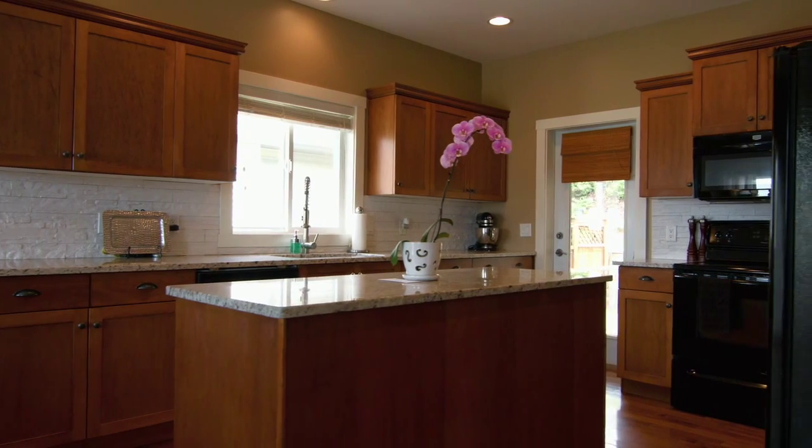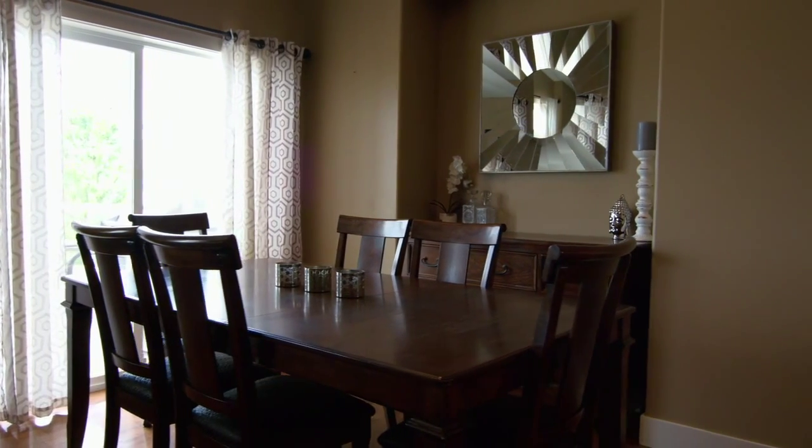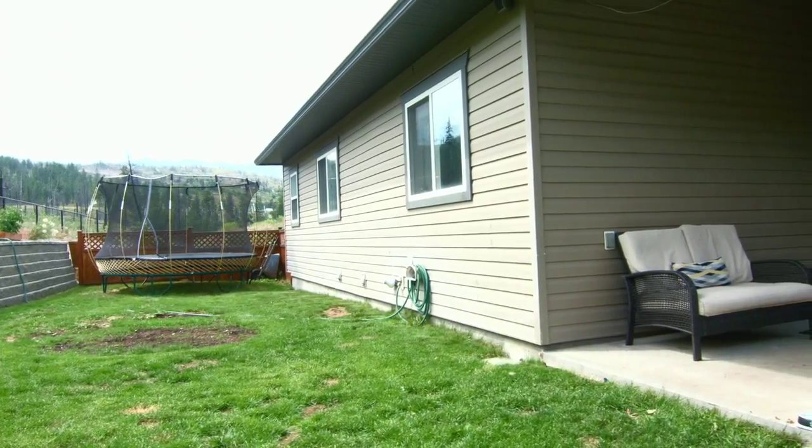A well planned, open concept maple kitchen with island makes way for family dinners and barbecues, with walk out to the landscaped backyard where the kids can play.